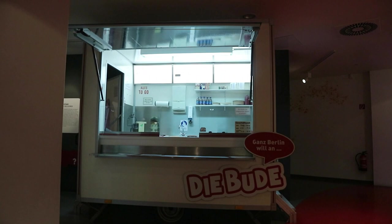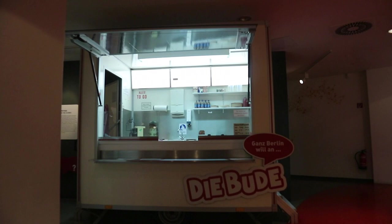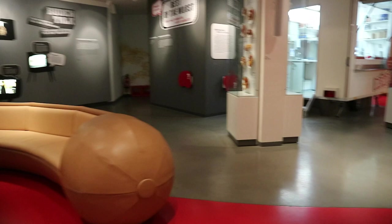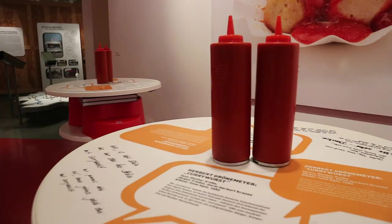It's also a pretty cute museum. Behind me you can see giant fries, and they have a typical imbiss or currywurst selling truck — they don't actually sell currywurst in trucks. They have this very cute sausage sofa. And there are all kinds of variations on display.